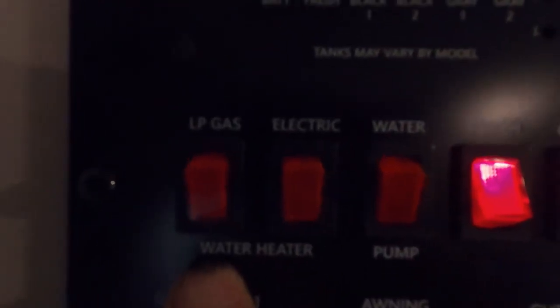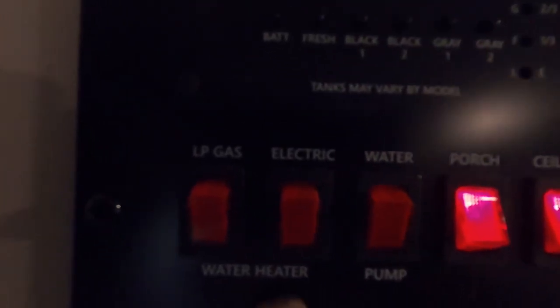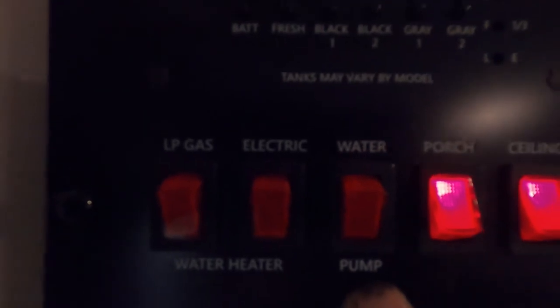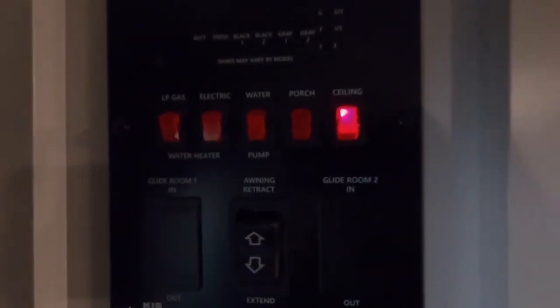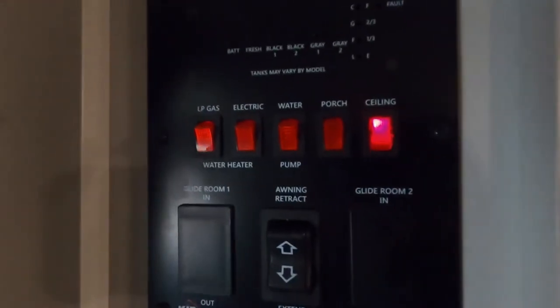Coming up to your left as soon as you enter is your control panel. Here you can check your tanks: your brand new battery, fresh water level showing when your potable water is full, and black and gray tanks. Down here is where you turn on your water heater — gas or electric. Here's where you turn on your water pump if using potable water. There's your awning light, ceiling light, and awning extend and retract controls.